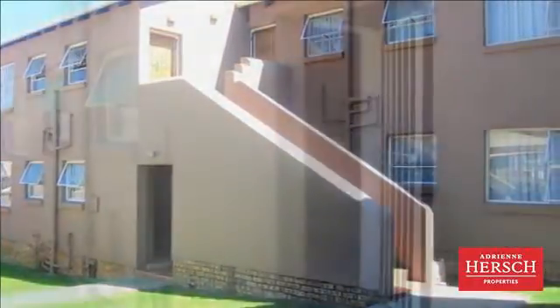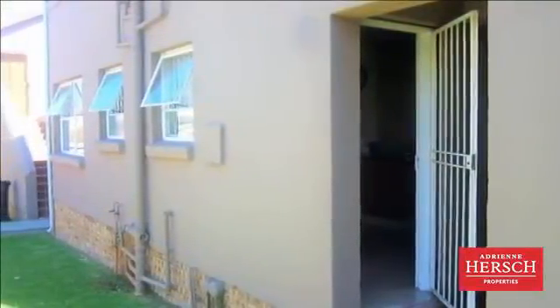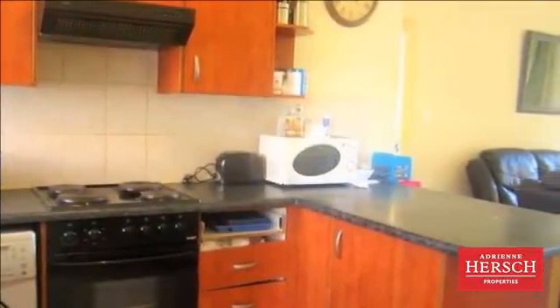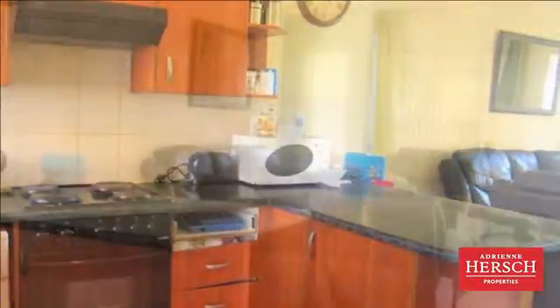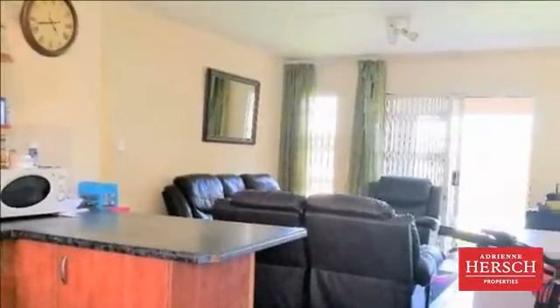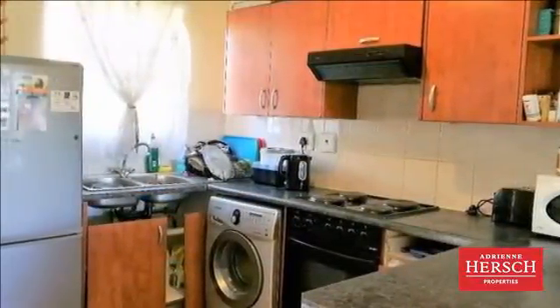The spacious ground-floor unit you've been looking for. Come and see this two-bedroom, one full-bathroom apartment with an extra-large garden that will give you rarely found freedom of movement in an apartment complex setting. Vorna Village Complex is a three-minute drive and ten-minute walk away from the Mall of Africa and N1 off-ramp on the corner of Allendale and Maxwell Drive.